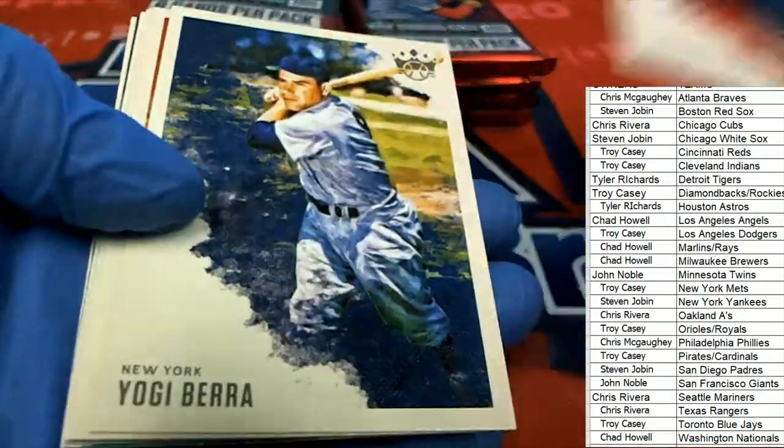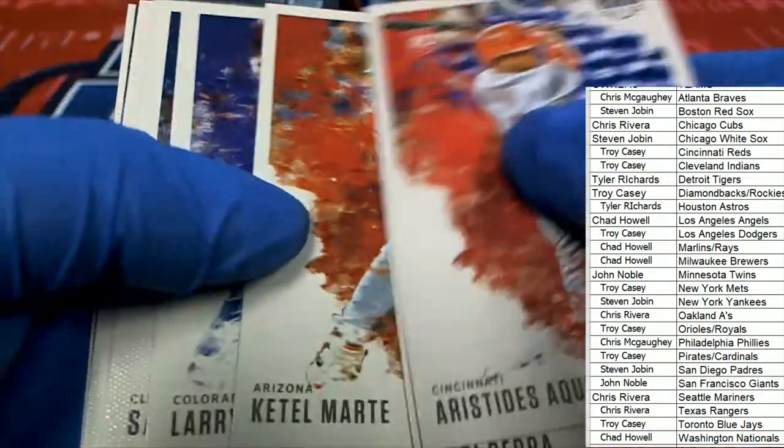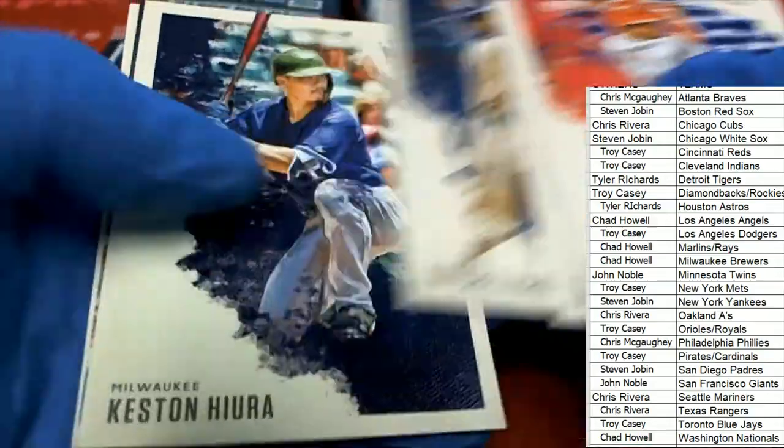Nice Aquino. Yeah, I'm like an autograph magnet, man.